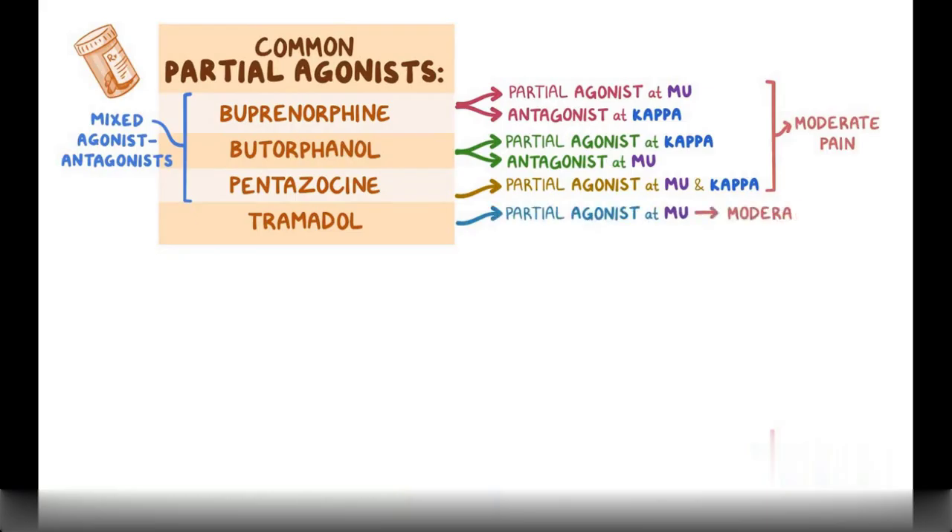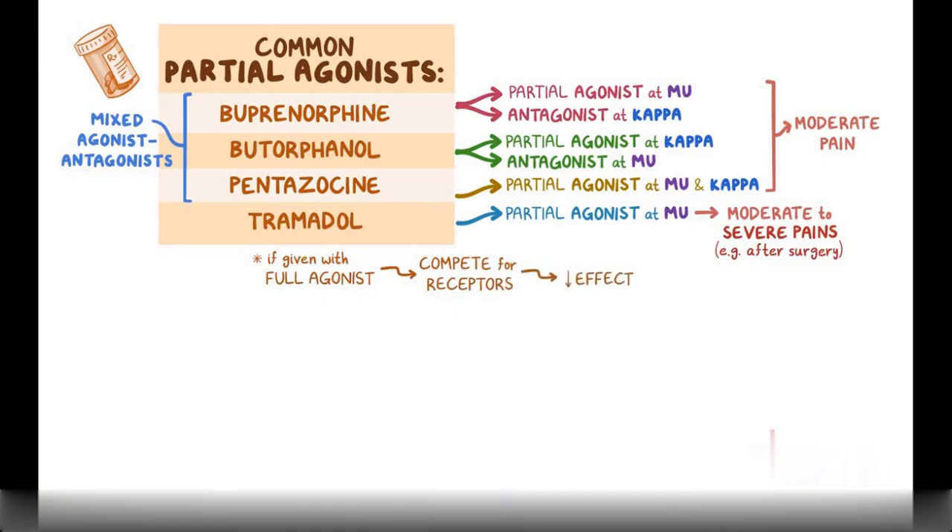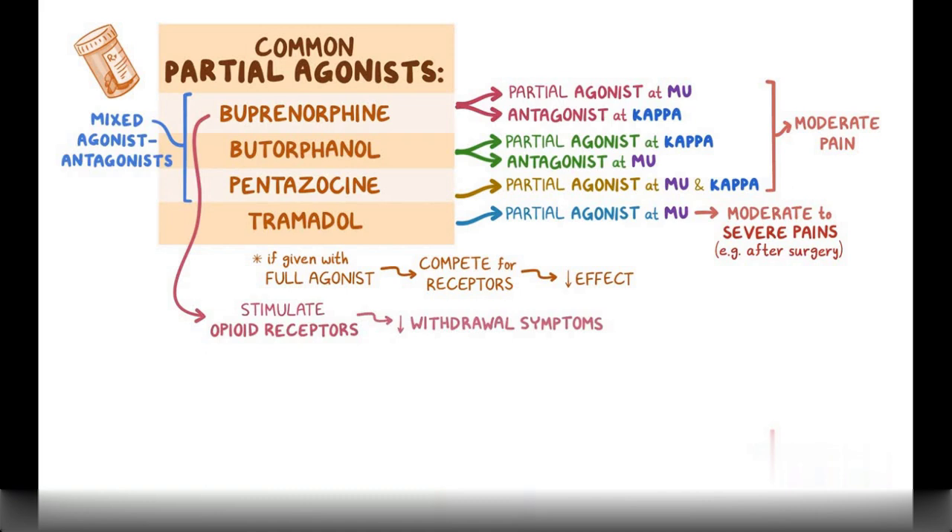Tramadol is a partial agonist at the mu receptor and is used for moderate to severe pain, often after surgery. When these medications are given with a full agonist, they'll compete for the same receptors and decrease the overall effect. As a partial agonist, buprenorphine can stimulate opioid receptors enough to decrease cravings and withdrawal symptoms in people with opioid use disorders, but it's not potent enough to cause overdose or trigger the euphoric feeling, making it a safer alternative to methadone.